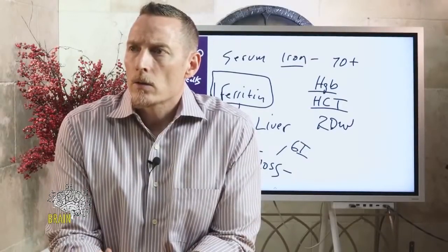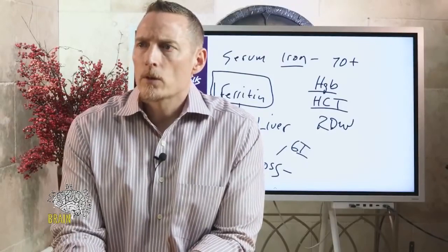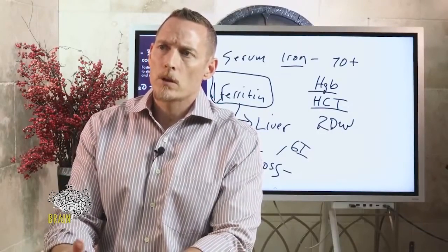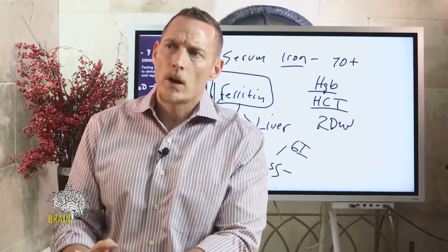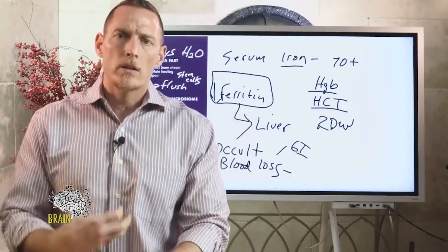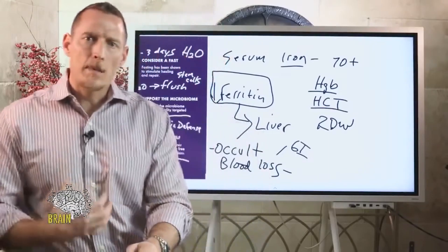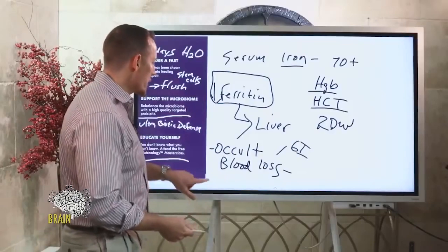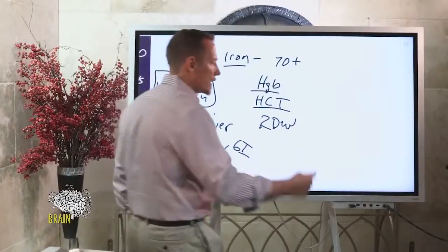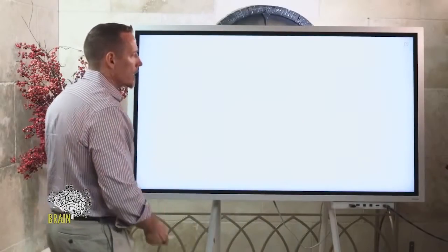Jacqueline has severe GERD and was on pantoprazole and sucralfate twice daily but stopped one month ago and still has horrible symptoms, despite being off gluten-free grains and corn for about eight months. When people go gluten-free but still have gastroesophageal reflux, one issue I see is that the damage is still there. Even though they've removed the cause, they're malnourished and don't have the vitamins and minerals necessary to heal — their body lacks the capacity to repair the damage.